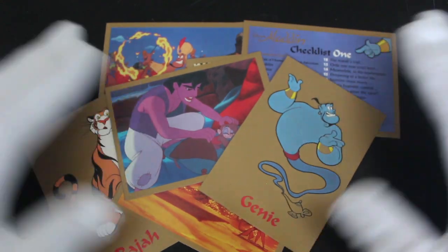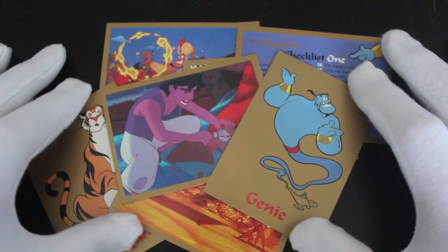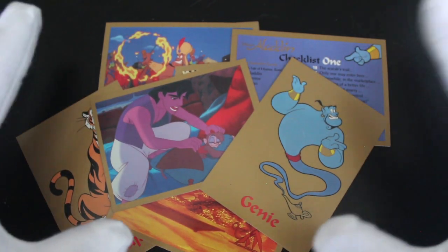Well, if you like Aladdin, you'll love this set. They're nice and bright cards, aren't they? I love the gold as well — that's a nice touch.